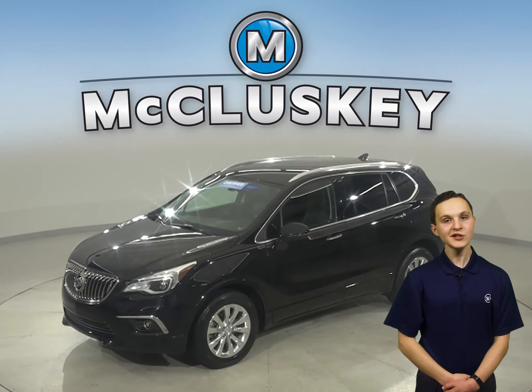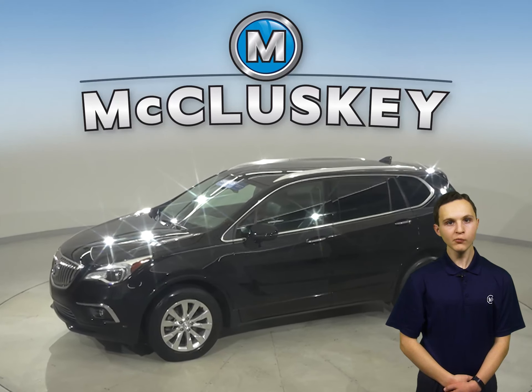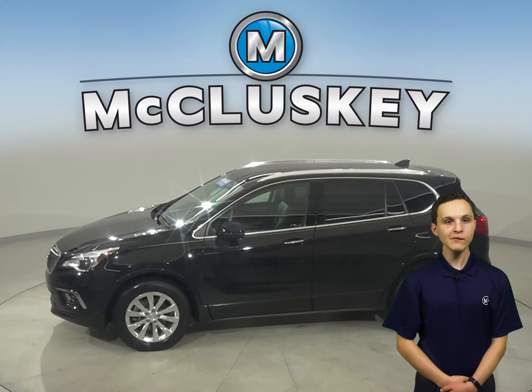Check out this 2018 Buick Envision. This four-door sport utility has 31,000 miles on the odometer.